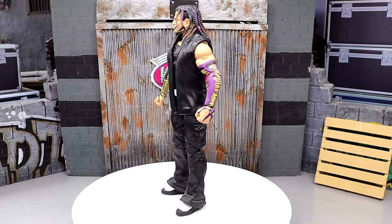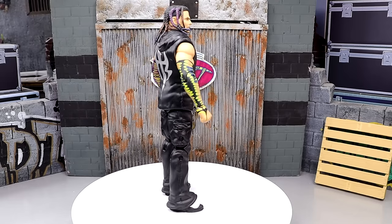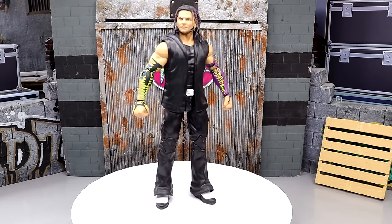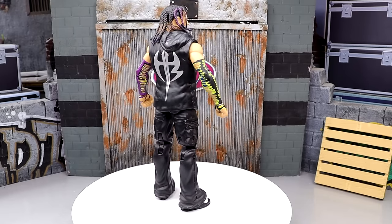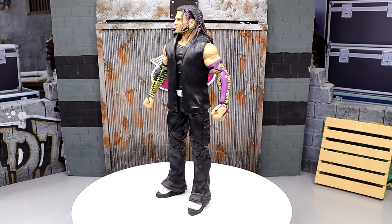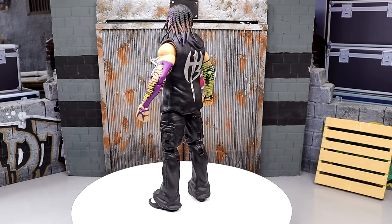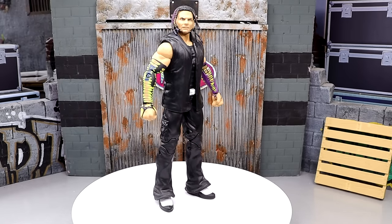At number eight, we have the WWE Elite Survivor Series Jeff Hardy figure. This figure came out in 2019, and it actually makes me want to vomit because it does seem like yesterday this figure released. The only con and why it's not higher is it is missing some tattoo decos and details that would have threw it over the top. But I love the sleeves, love the head sculpt, very unique braided hair Jeff Hardy — one that I bought like six or seven of.